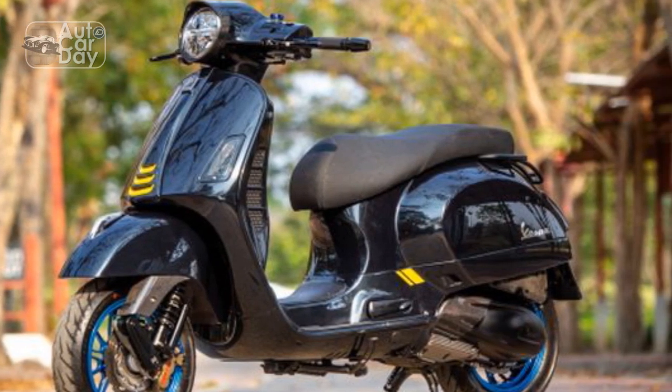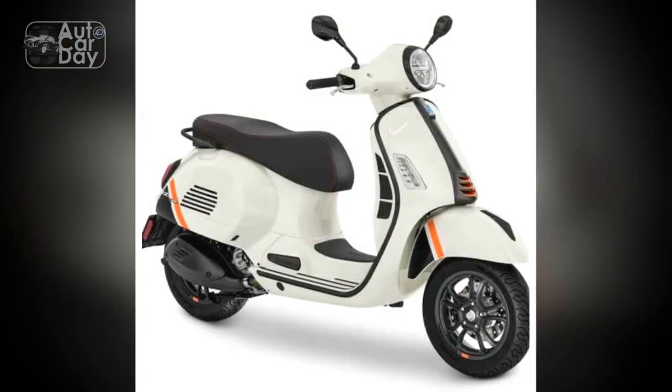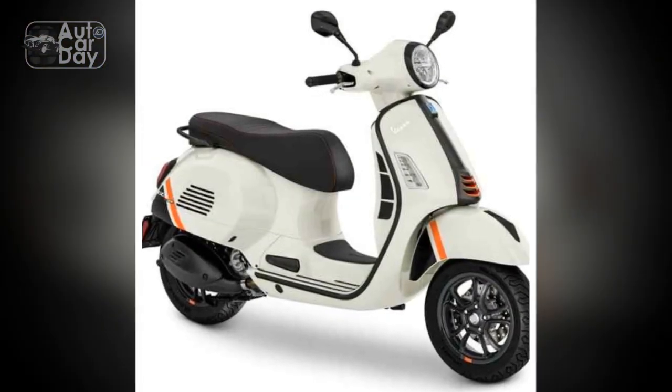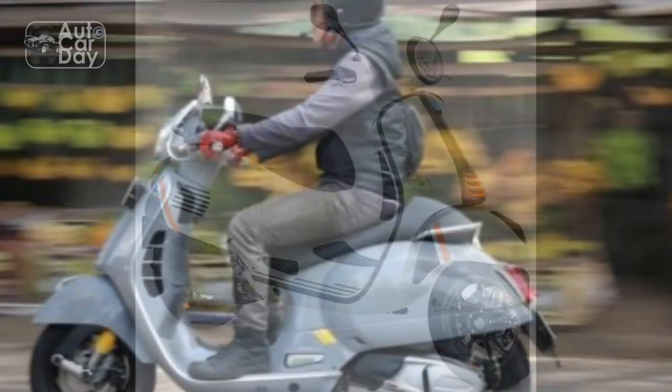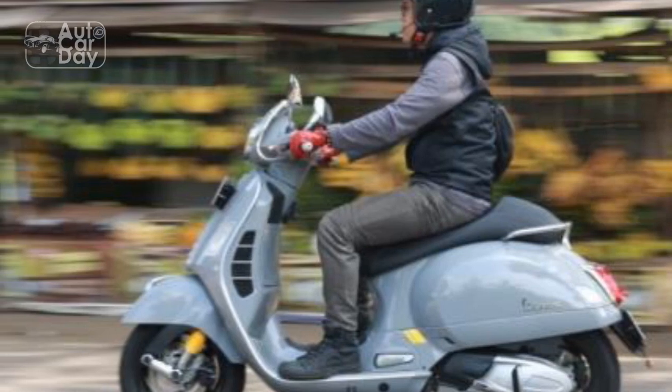Pros of the Vespa GTS Super 300. 1. Timeless Design. The Vespa GTS Super 300 retains the classic Vespa design that has been captivating riders for decades. Its iconic silhouette, distinctive curves, and premium finishes contribute to its timeless appeal.